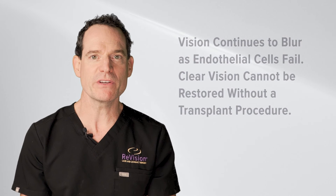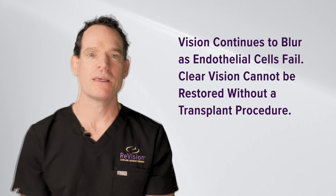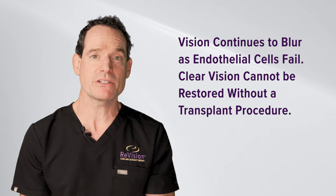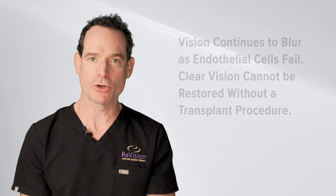Once your vision blurs enough from failing endothelial cells and you're bothered by the blurred vision, that's an appropriate time to have a DSEK or DMEK. The disadvantages of waiting are that your vision will continue to decline to the point where you won't see much at all, and if you wait too long, chronic swelling can lead to permanent corneal scarring — at which point our only option would be a full transplant. So you don't want to wait too long.